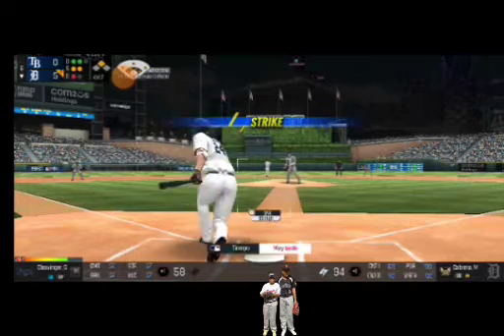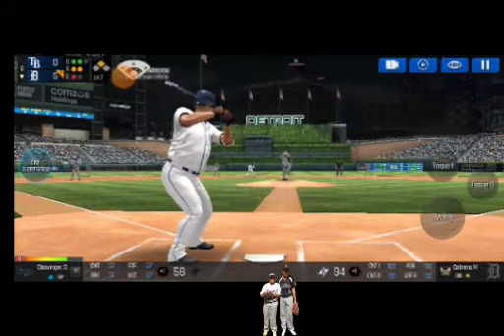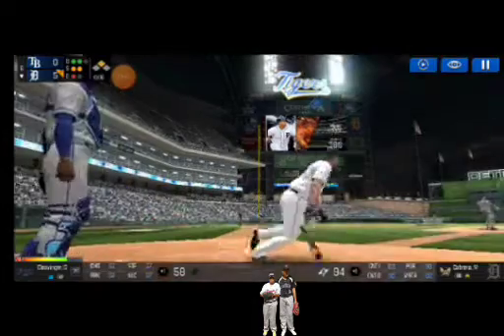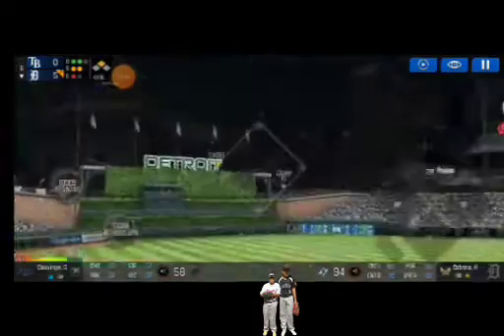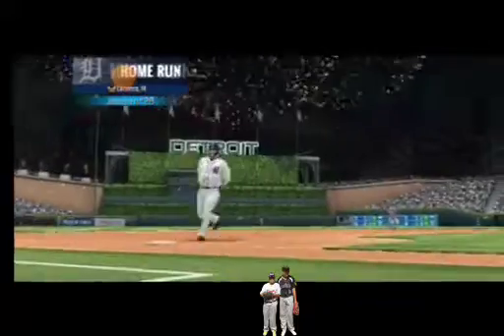He's in a full wind-up. Called strike. Two and two. Here's the wind-up. Takes off. He walloped that pitch. That one's into the bleachers for a home run. That's a two-run shot.